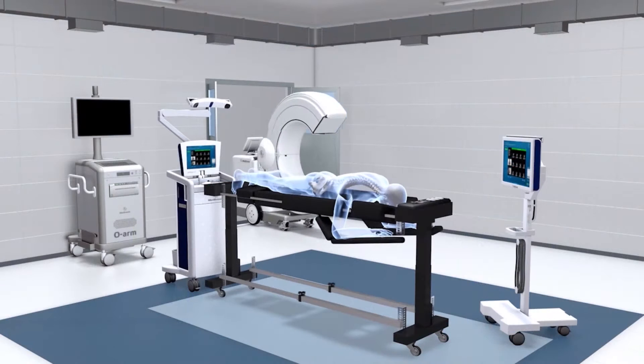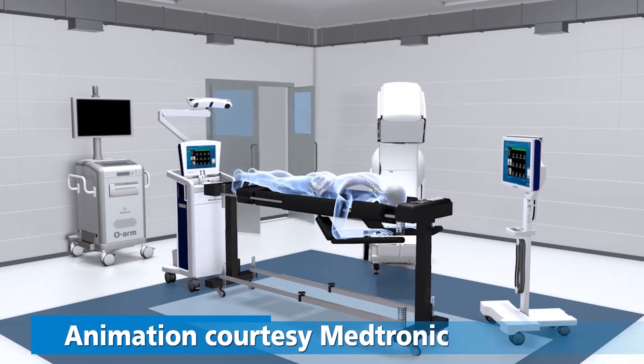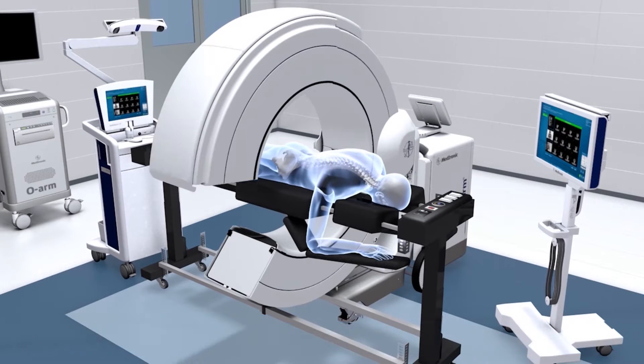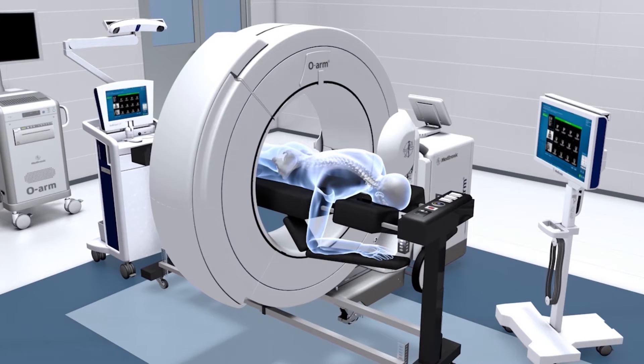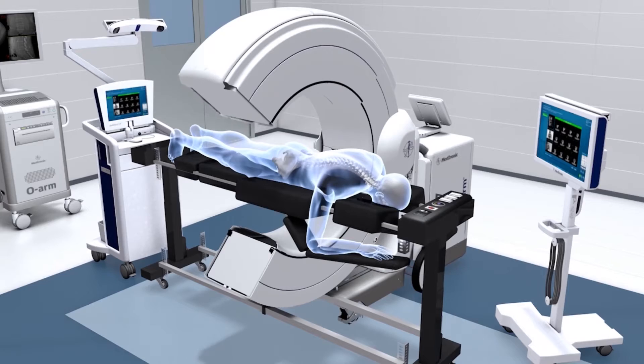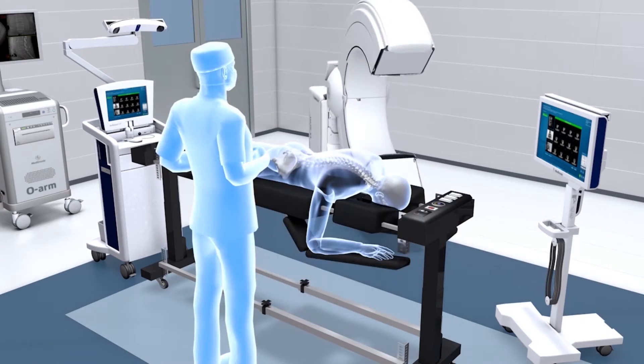The OARM surgical 3D imaging system allows neurosurgeons and orthopedic spine surgeons to view highly detailed real-time images of the spine during surgery. The 3D images are displayed on a large monitor, allowing the surgeon to see exactly where to place surgical instruments and implants while carefully maneuvering around spinal nerves and nearby organs.